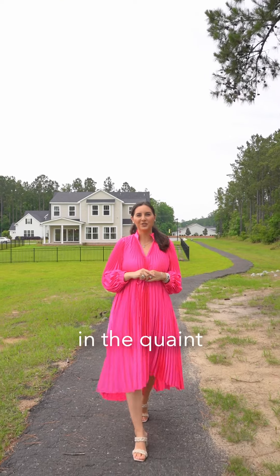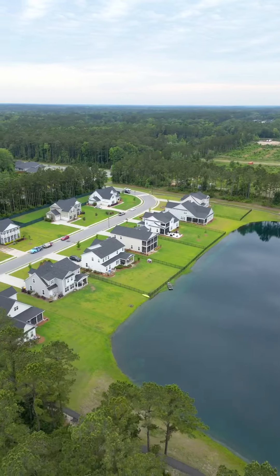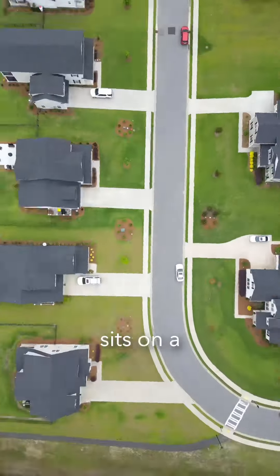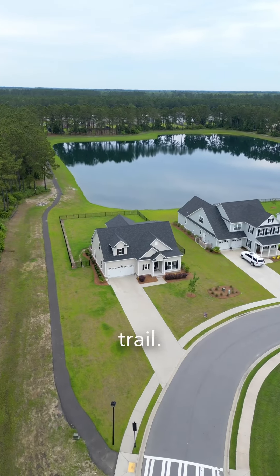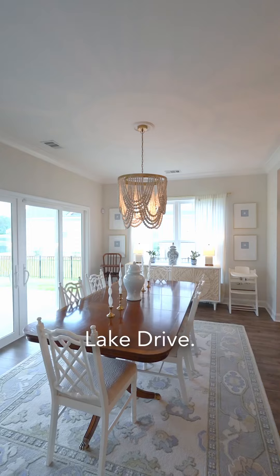Here's your opportunity to purchase in the quaint neighborhood of Belfast Lake. It is centrally located in the heart of Richmond Hill, and this home sits on a prime corner lot overlooking the lake and neighborhood walking trail. Let me show you around 134 Simcoe Lake Drive.